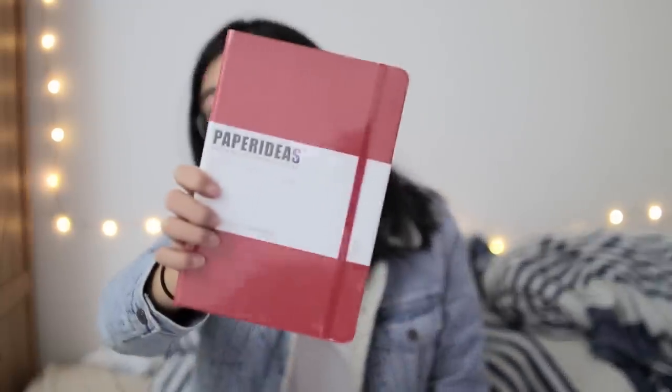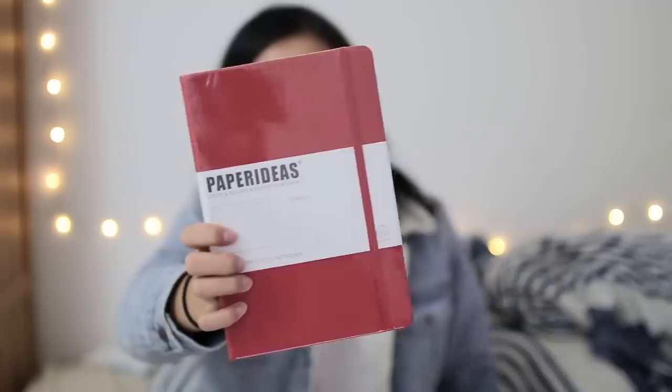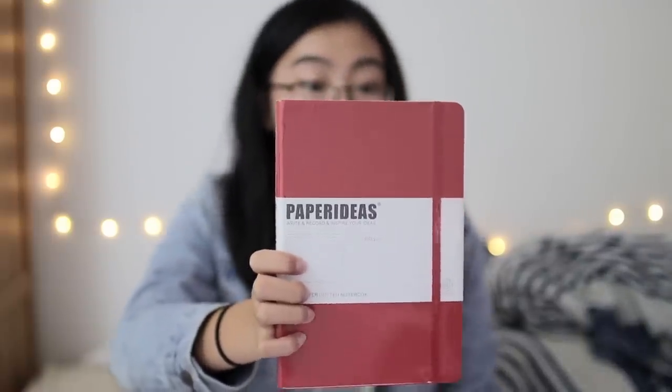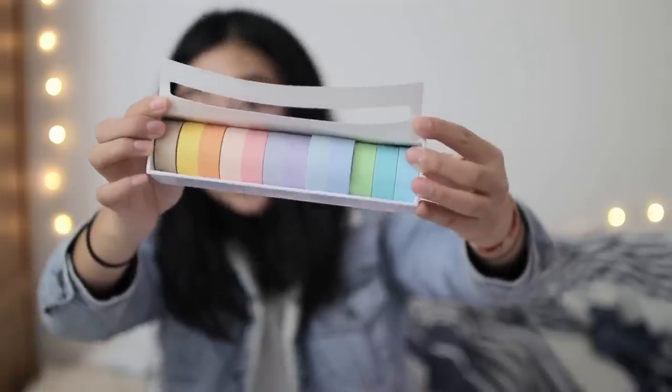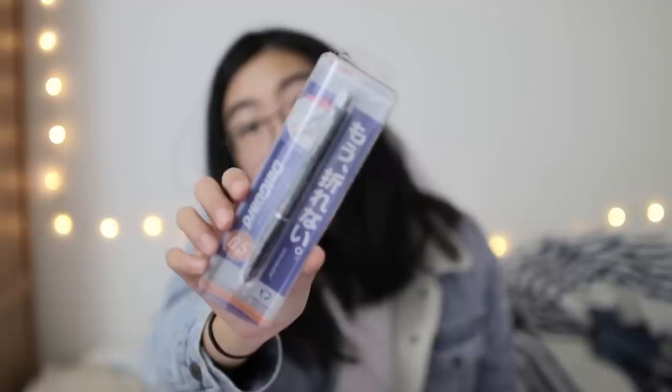Lastly, let's move on to set number three. The real star of the show for this set is StationeryPal's bullet journal starter kit. It includes a red A5 sized notebook with dot grid pages, numbered pages, a table of contents, and two page markers. This also includes 12 pastel washi tapes in solid colors with no patterns, a metal folding ruler which is 15 centimeters but can be expanded to 30 centimeters, and a Zebra Del Guard mechanical pencil with 0.5 millimeter graphite.